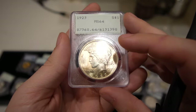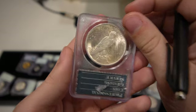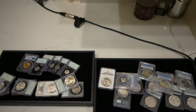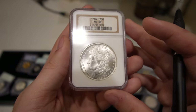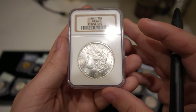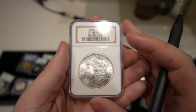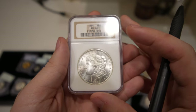This is a 1923 Peace dollar graded Mint State 64, with a gentle peach kind of toning to the coin. Luster's all there — just coins that you can make five or ten bucks on once in a while. And then we have this last coin, which is a 1884 Philly Morgan dollar graded Mint State 65. Bought this coin because it was white and I don't see this date often in gem. When I looked at the comps, I thought it was really fair for what we bought it for and what we have it priced at.